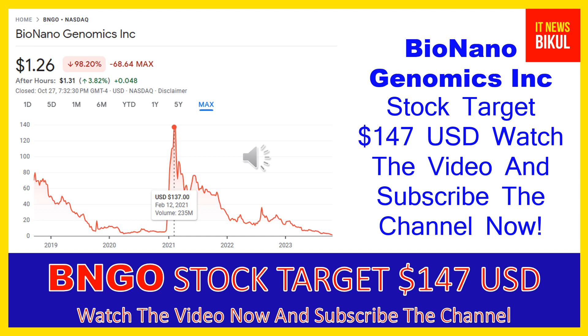So if you want, you can take a position now on BNGO stock and earn good profit in coming days. You can buy BNGO stock as a cash segment, take delivery in your demat account, and hold for the next one or two years. After one or two years, BNGO stock can trade at $147 USD level.